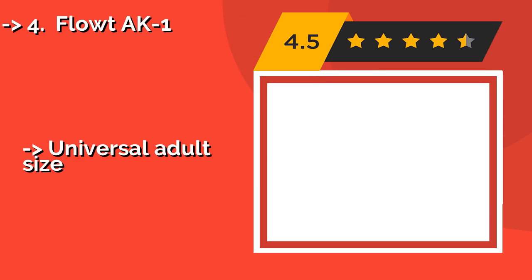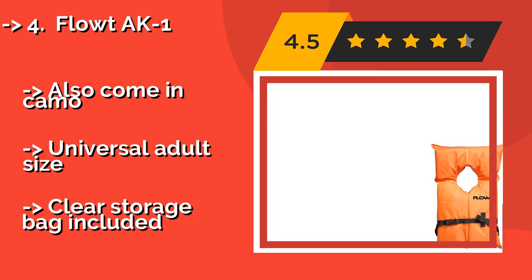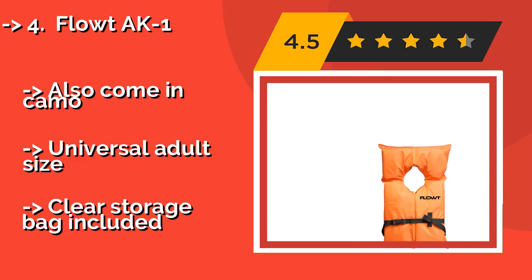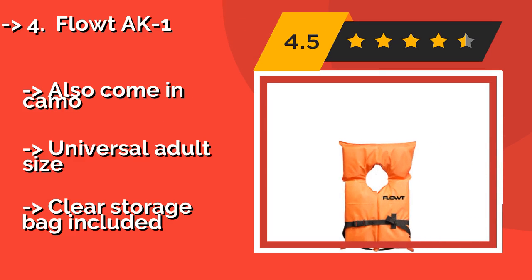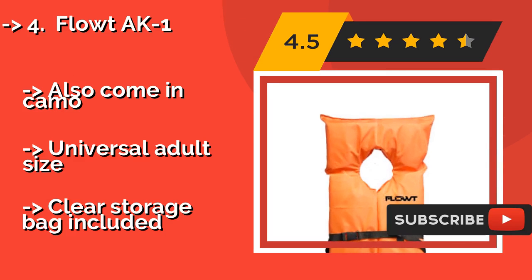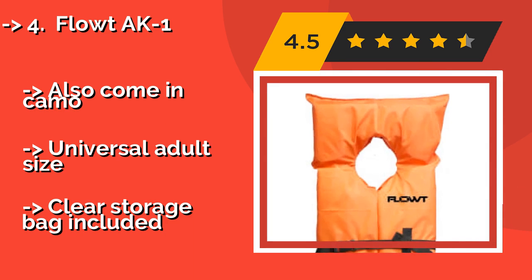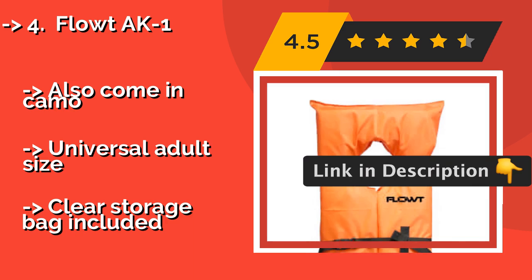#4: FLOUT AK1, approximately $35. The USCG-approved FLOUT AK1 would be a sound purchase for the responsible boat owner, even if you and your family might not use them that frequently. These classic orange options are great to have on hand for guests or as backups, and affordable enough to buy in bulk.